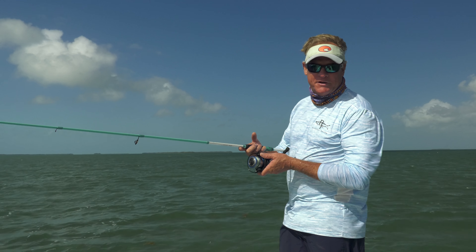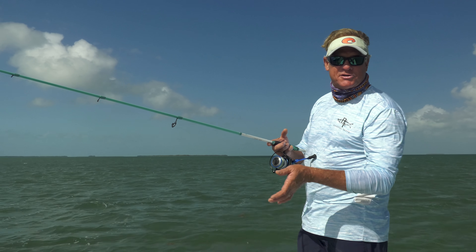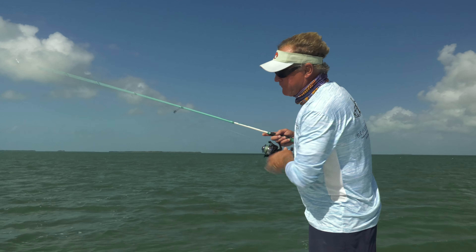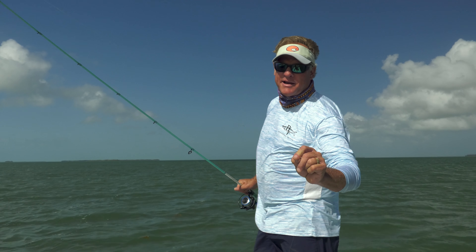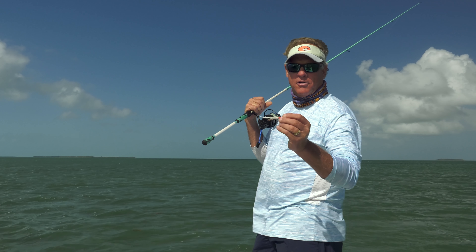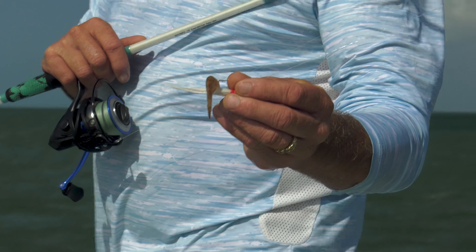Alright folks, taking a quick break to show you what we're using out here today. This is the brand new Luz inshore — this is the 7'6" model — rigged with a prototype reel. Got it rigged with 10 pound test Seaguar Smackdown, the smoothest line I've ever used, and 15 pound test Seaguar fluorocarbon leader. One of the best knots I've ever used — the FG knot — it goes through the guides really well. Using a jig head that Brandon makes up with an eagle claw hook, gives it a little fluff, and tipped with a shrimp. Hopefully we can show you a bonefish.